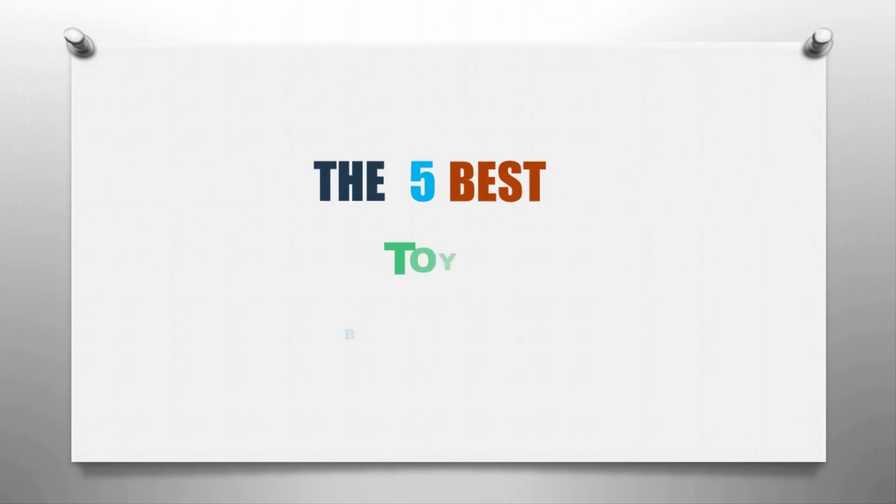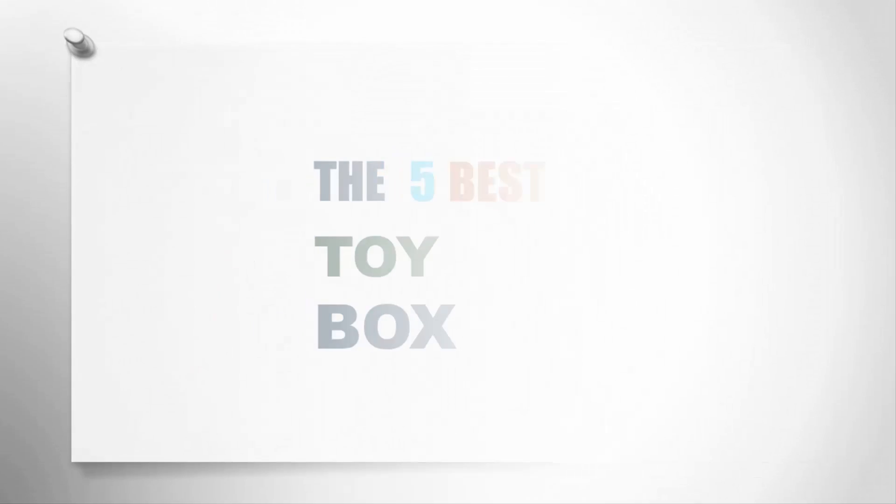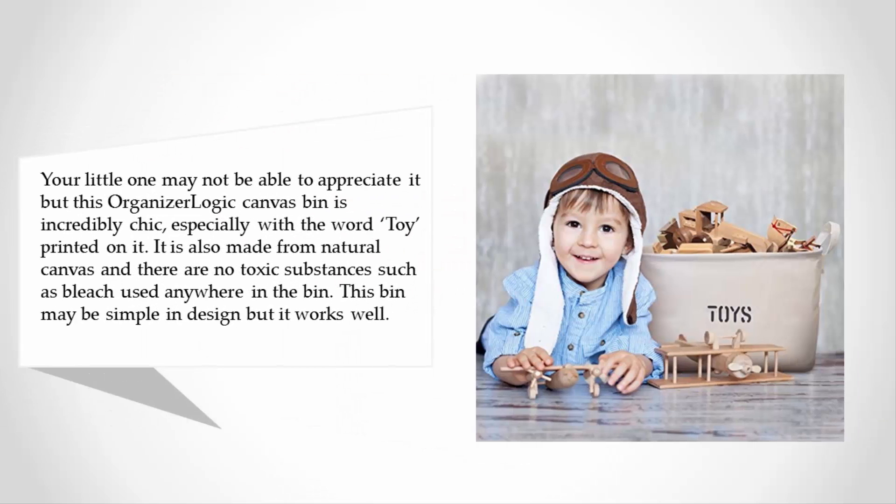Here we present the five best toy boxes. Let's get started with the list. Starting off our list at number five, your little one may not be able to appreciate it, but this Organizer Logic canvas bin is incredibly chic, especially with the word 'toy' printed on it. It is also made from natural canvas and there are no toxic substances such as bleach used anywhere in the bin.